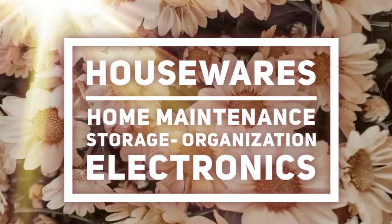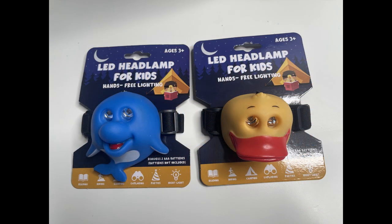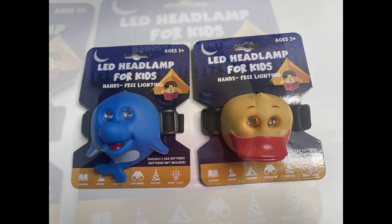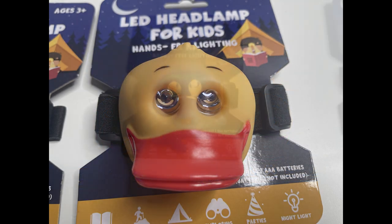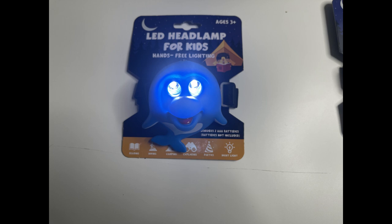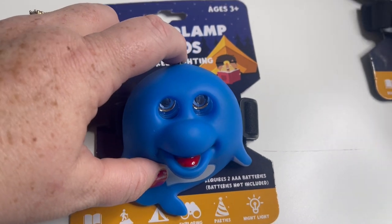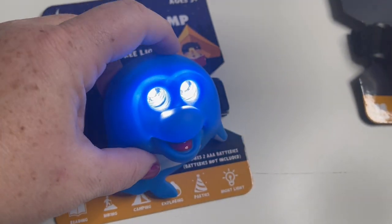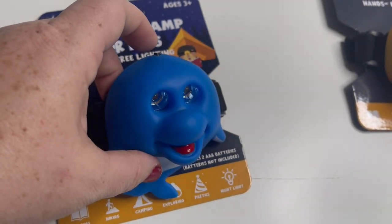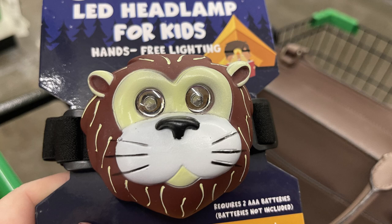Now over into home maintenance, storage, organization, and electronics. I found these little headlamps for kids for camping — they had a dolphin, a duck, and a lion; I just thought these were so cute. They take two AAA batteries and you can put them on solid light or they have a flashing light, so if you're sensitive to that please be careful.